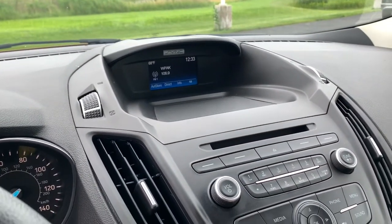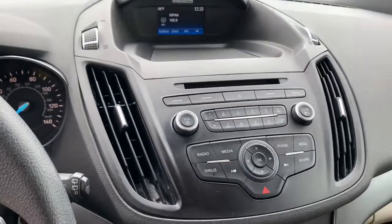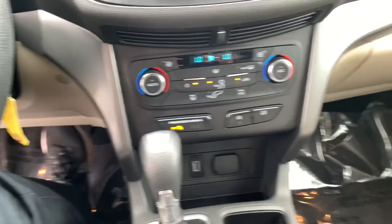Keyless entry, fog lamps, dual zone AC, power driver seat, electronic stability control, aluminum wheels, intermittent wipers, tire pressure monitoring system, trip computer, power windows.